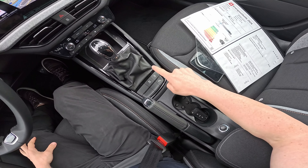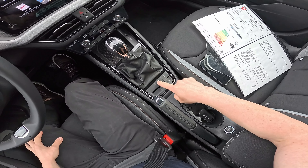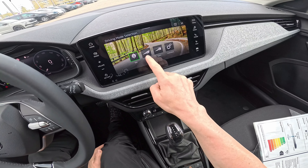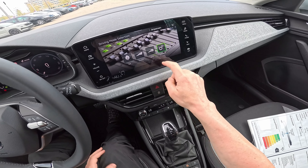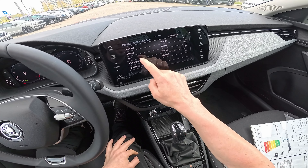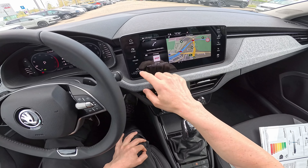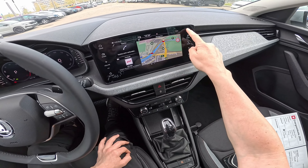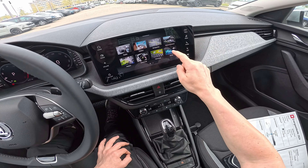Down here you have a few buttons: start/stop engine button, parking sensors, and a mode button for changing driving modes. You have Eco, Normal, Sport, and Individual. If you go to Individual and then Customize, you can customize the steering wheel response and acceleration. I also need to change the language — let me go to Settings in the menu.